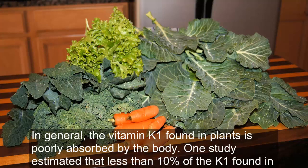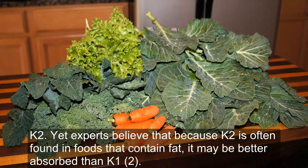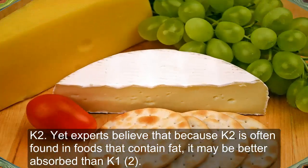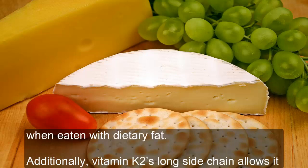One study estimated that less than 10% of the K1 found in plants is actually absorbed. Less is known about the absorption of vitamin K2, yet experts believe that because K2 is often found in foods that contain fat, it may be better absorbed than K1. This is because vitamin K is a fat-soluble vitamin, and fat-soluble vitamins are much better absorbed when eaten with dietary fat.